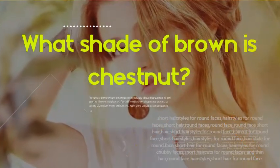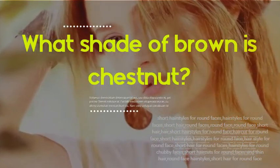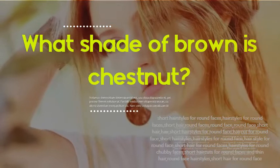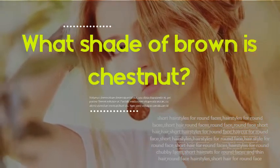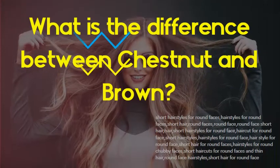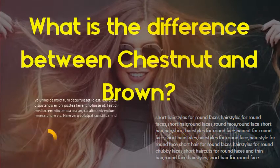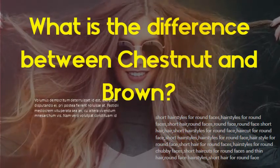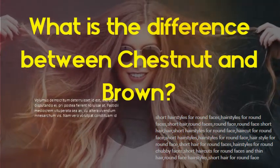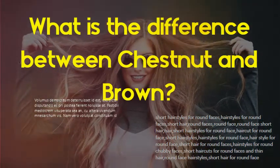What shade of brown is chestnut? Chestnut is a color — a medium reddish shade of brown, displayed right — and is named after the nut of the chestnut tree. What is the difference between chestnut and brown? Chestnut is of a deep reddish-brown color, like that of a chestnut, while brown is simply having a brown color.